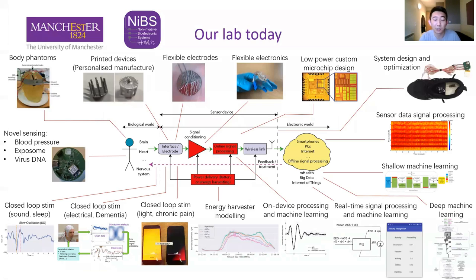This slide shows a big picture of our live research today. We are looking at many areas including printed and flexible electrodes and electronics, physiological monitoring and brain-computer interfaces, as well as signal processing with machine learning algorithms. As for myself, my main focus is novel EEG electrode development.